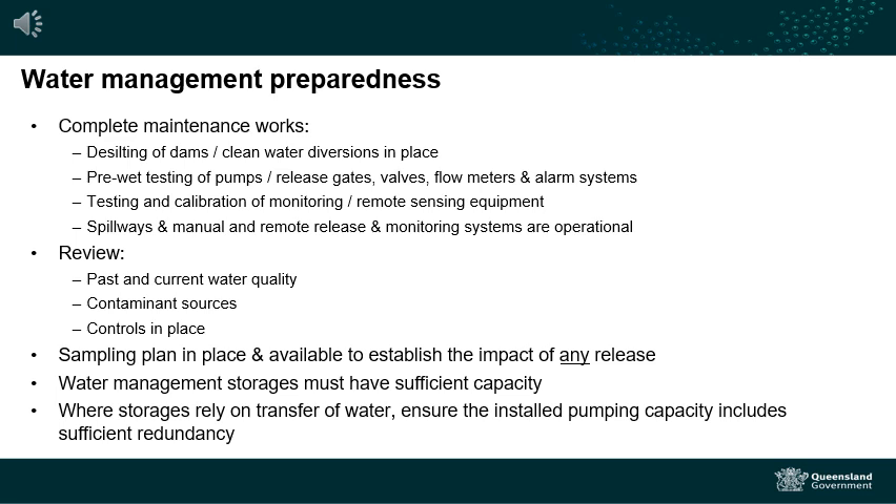Establishing a baseline before an event is critical to understand contamination impacts following an event and to determine the effectiveness of mitigation measures. Operators should establish a baseline by understanding past and current water quality, identifying on-site and off-site contaminant sources and reviewing the controls in place. In the event of a release to the environment, operators can compare post-event sample results against the baseline to determine the contamination impacts.